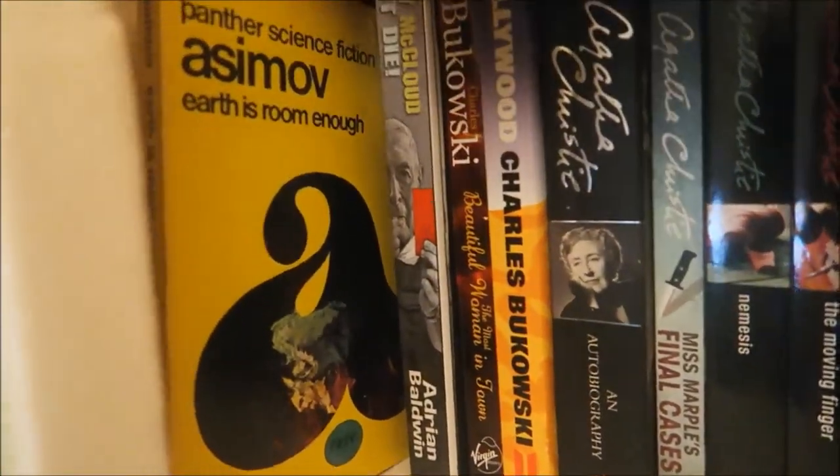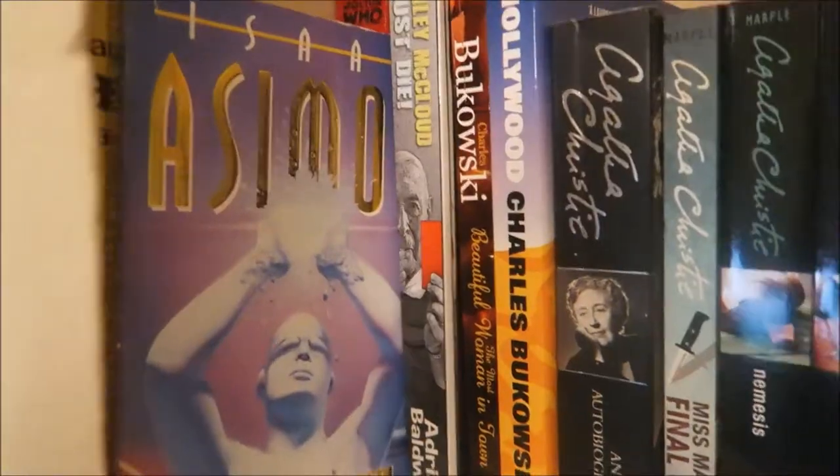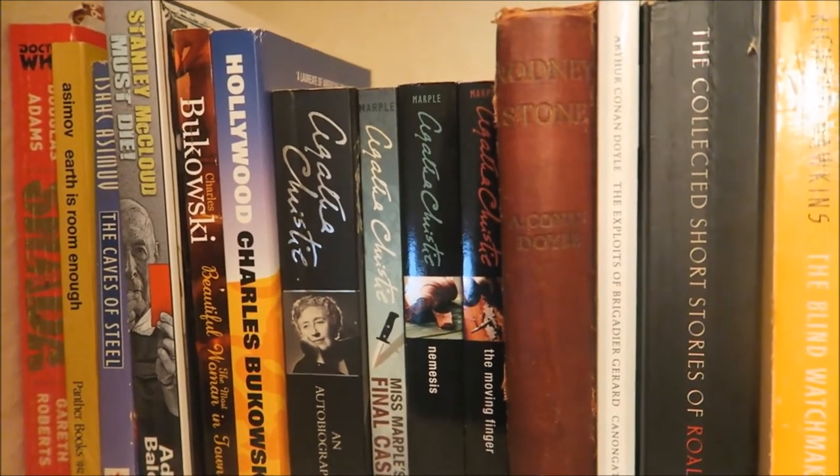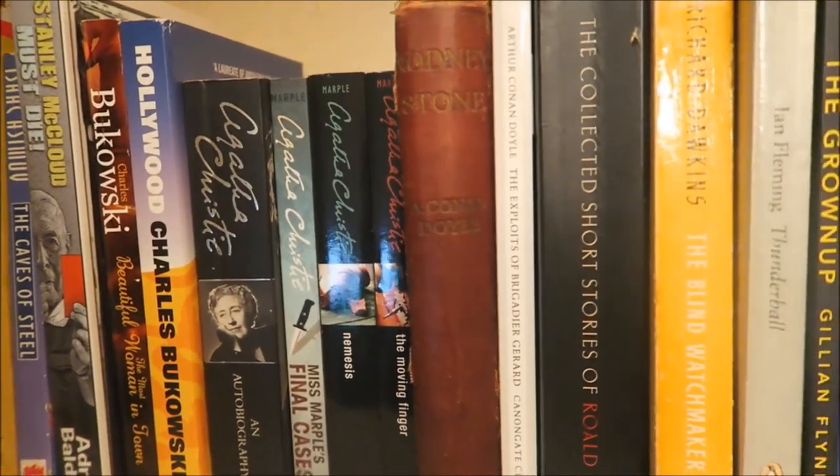A little bit of Asimov there. That book next to Adrian Baldwin — he's an indie author. I'm actually a character in Stanley McLeod Must Die. I believe I get murdered by somebody, but he did ask if he could use my name and I said yes.